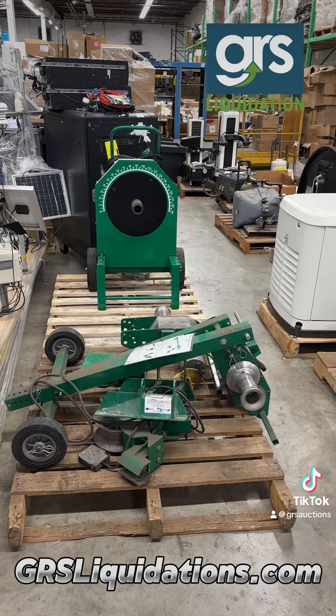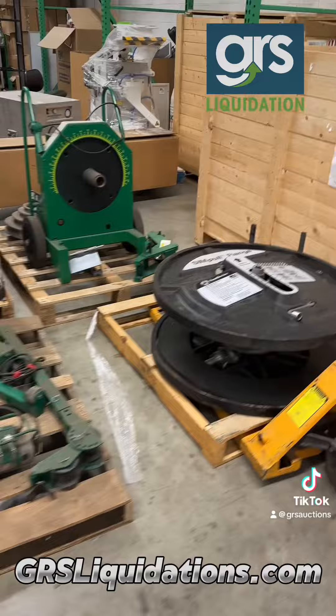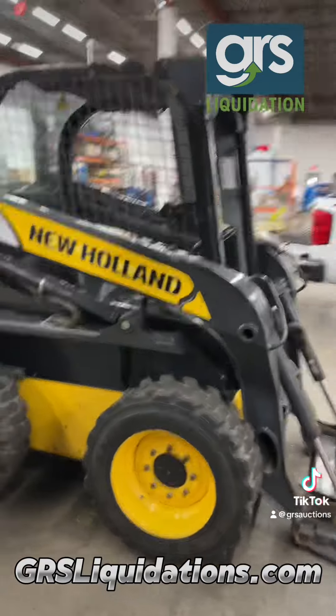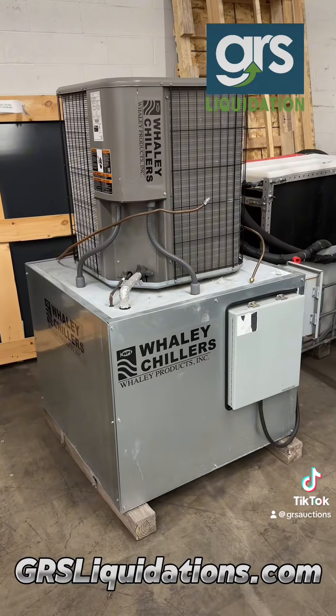You can buy items like these Greenlee products, this Eaton whole house generator, and this simple flange. You can also check out this well-maintained New Holland skid loader. Need a chiller? Here it is.